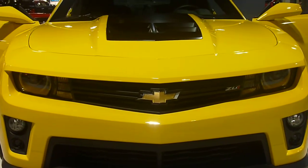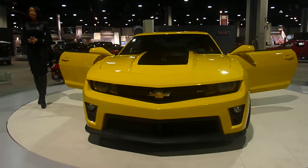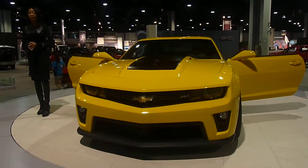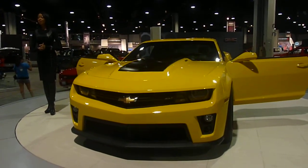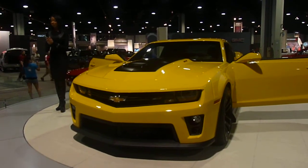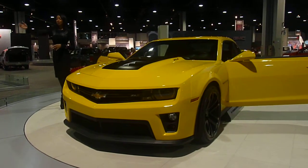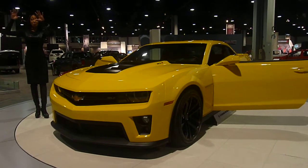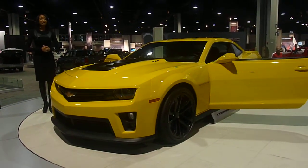If you would like to stay up to date with this awesome new vehicle, you may visit chevrolet.com/CamaroZL1. If you have any questions, my name is Lisa and I would be more than happy to answer them. If you would like to test drive some of the wonderful vehicles Chevrolet has, you may do so today until five o'clock. To register, just out this exit door there is a Chevrolet Experience the Drive tent outside where you may sign up.